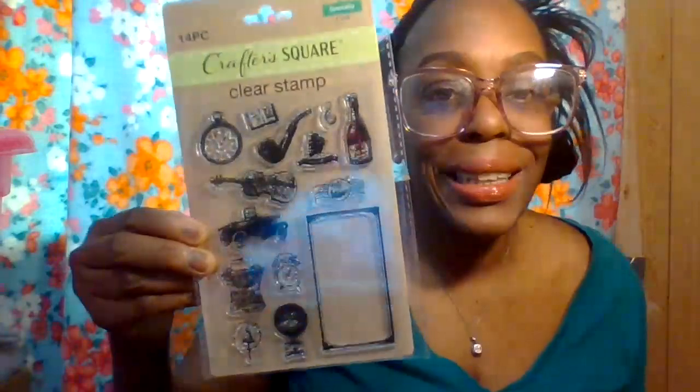Next up from Crafter Square are clear rubber stamps — one set with up to 36 pieces, and another with up to 14 pieces. Then there's a pack of elastic hair ties in pink, purple, and blue — you get up to 18 pieces. I got one pack so far. I also have black hair ties coming in an Amazon order, hopefully arriving by the end of the month or early June.